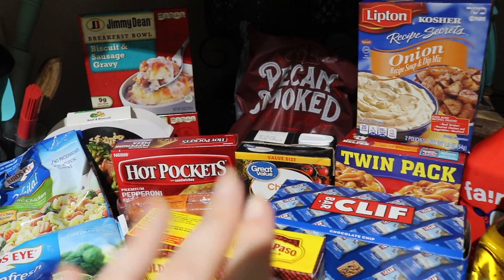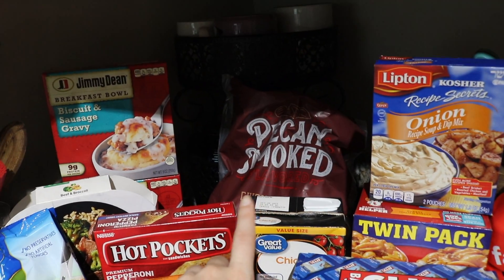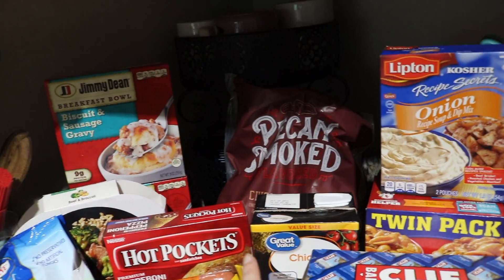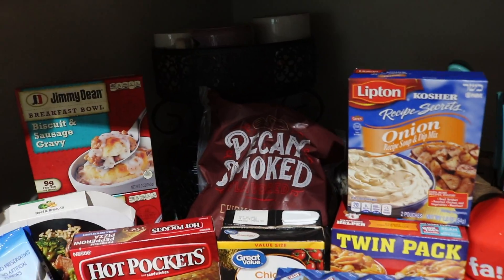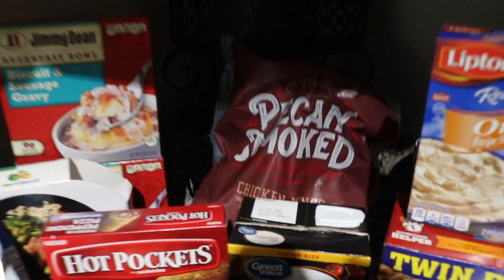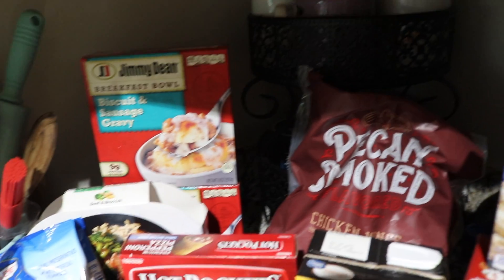Chicken broth — I just like to have it on hand at all times. And then those pecan smoked flavored chicken wings — I've never seen them or had them before so I thought they'd be good. We love chicken wings so we're going to give those a shot.